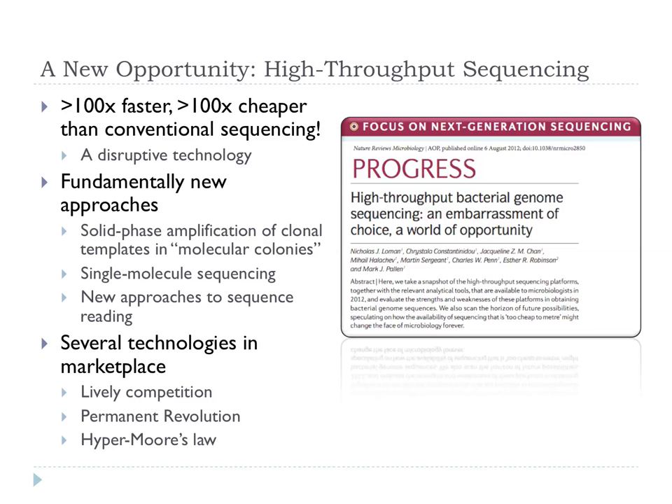One of my colleagues, Nick Lohman, used the term 'hyper Moore's law.' You may be familiar with Moore's law with computers — you buy a laptop now for a thousand pounds, but if you came back in six months with the same money you'd get something much better. We're seeing exactly the same kind of relentless progress in this discipline.